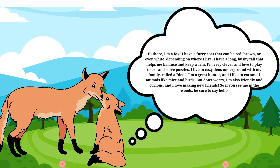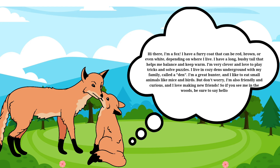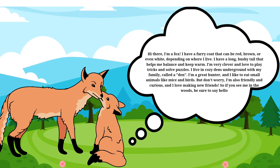I'm very clever and love to play tricks and solve puzzles. I live in cozy dens underground with my family. I'm a great hunter and I like to eat small animals like mice and birds. But don't worry, I'm also friendly and curious, and I love making new friends. So if you see me in the woods, be sure to say hello.